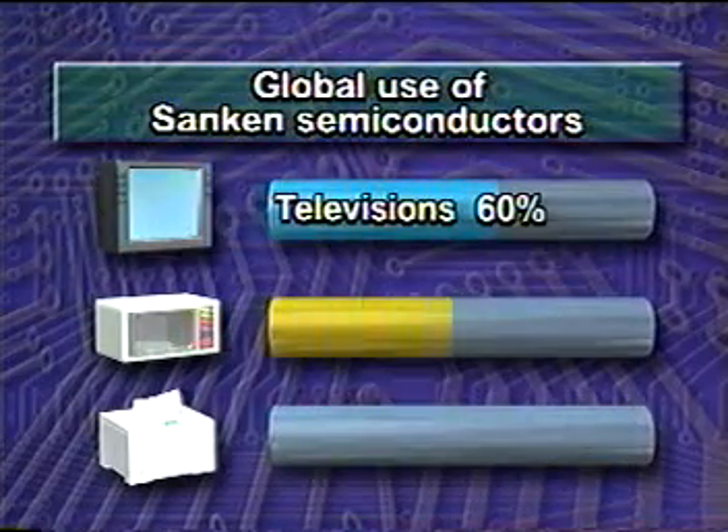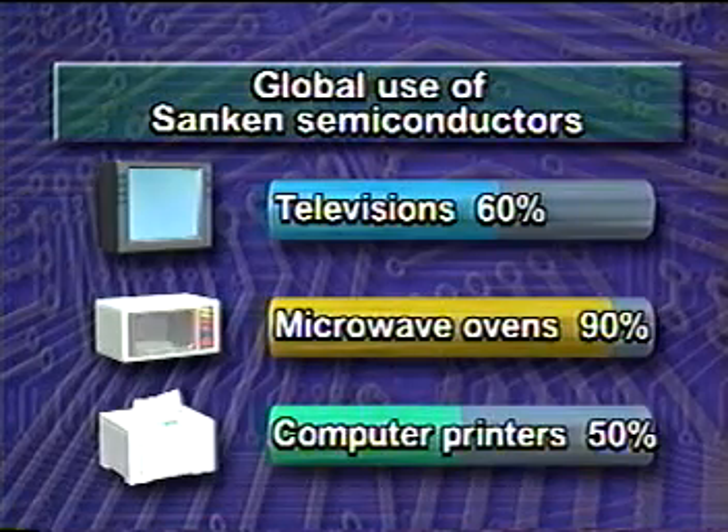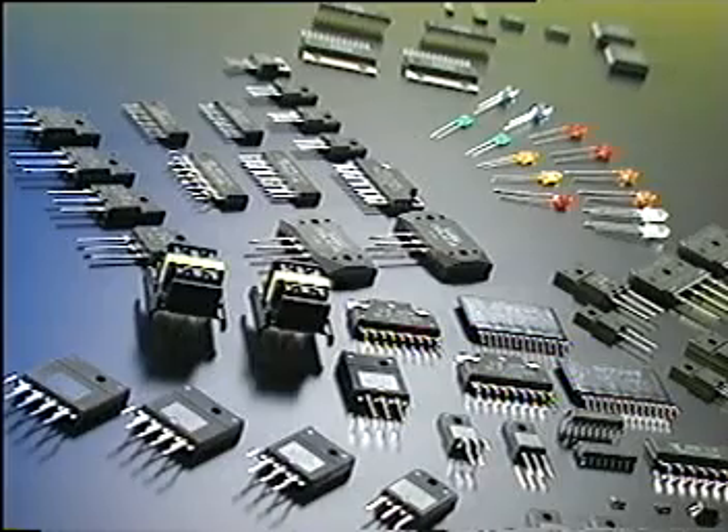Sunken's power ICs can be found in over 60 percent of the world's televisions. Its diodes in 90 percent of microwave ovens, and its motor drivers in nearly half of all computer printers. People encounter Sunken technology every day of their lives.